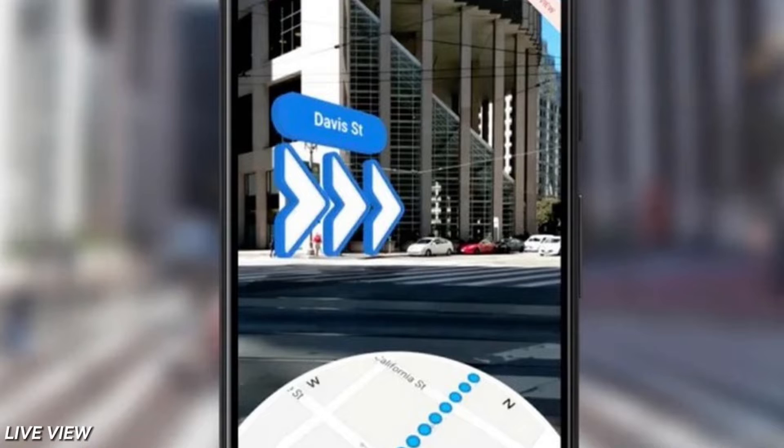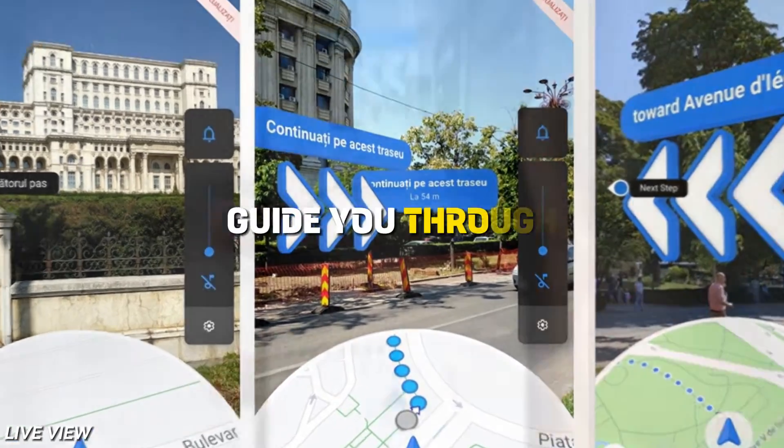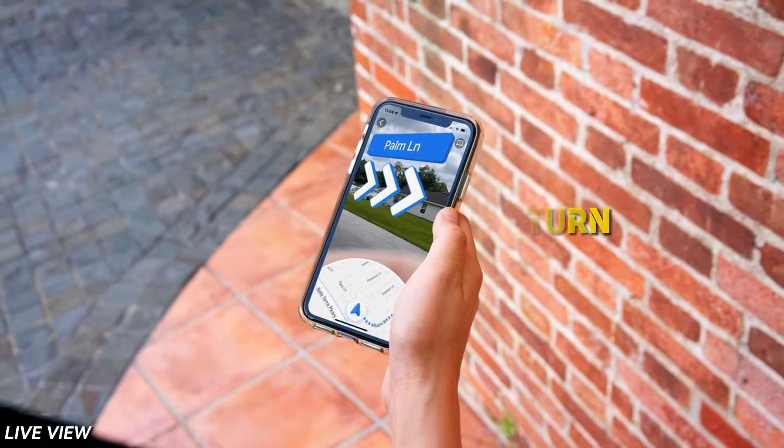Number 2: Live View. There's live view — real-time directions seamlessly overlaying on your camera view. AI works its magic to guide you through unfamiliar territories, ensuring you never take a wrong turn again. It's your personalized navigator right in the palm of your hand.